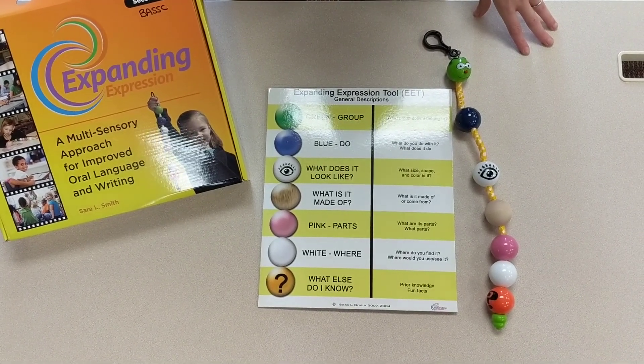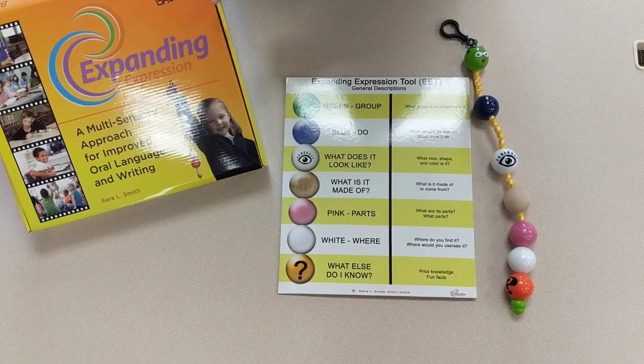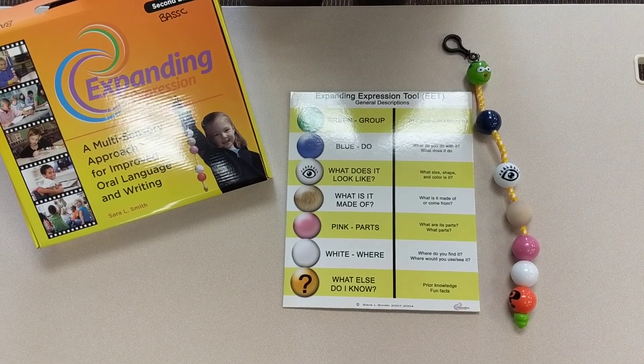Hi guys, it's Tuesday — time for your Tuesday Tech Tip from Bass. Today we wanted to share with you the Expanding Expression Toolkit that we have available in our lending library.